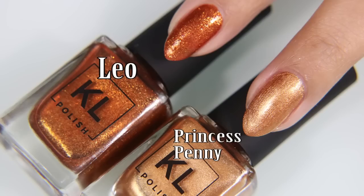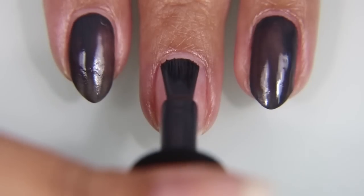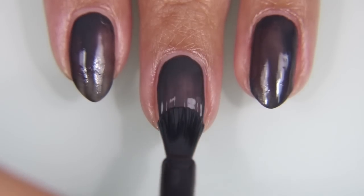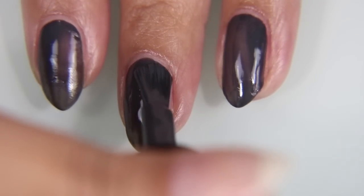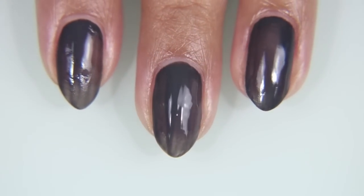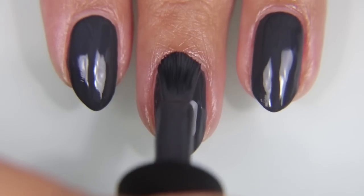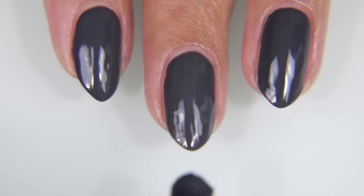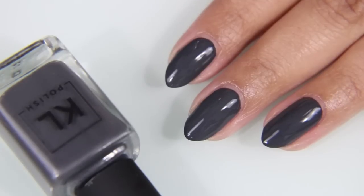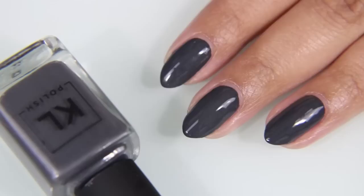Here is Leo compared with Princess Penny, which is a copper as well, but it is a much finer glitter. Here is Virgo, as modeled by Hilary. And I am a Virgo, just so you guys are aware. When I first put on the coat for this gray, I thought it looks patchy, it looks thin, what is going on here? None of the other Kale polishes are really like this. But then I put the second coat on, and it was completely even and fully opaque. So then I had nothing else to complain about. Virgo is a very deep gray color, and I do love it.